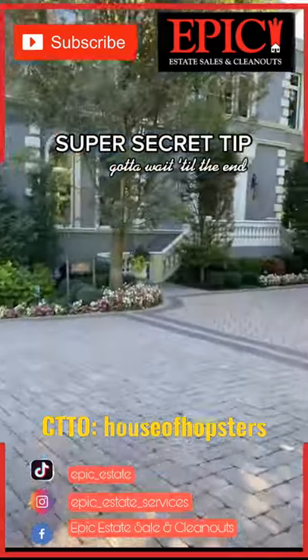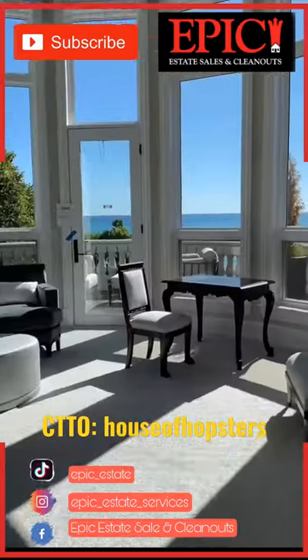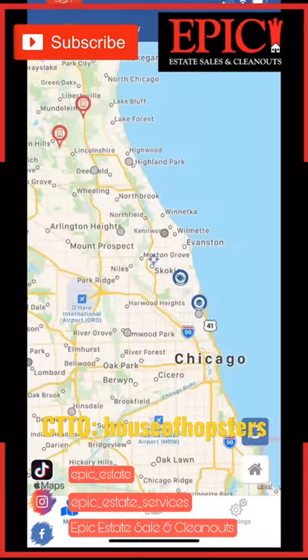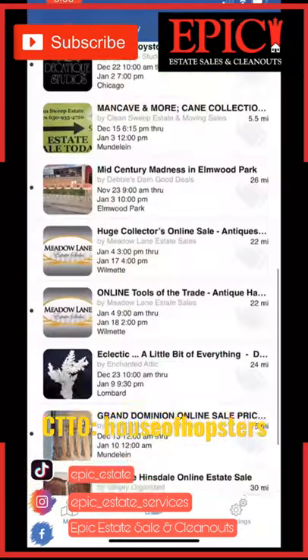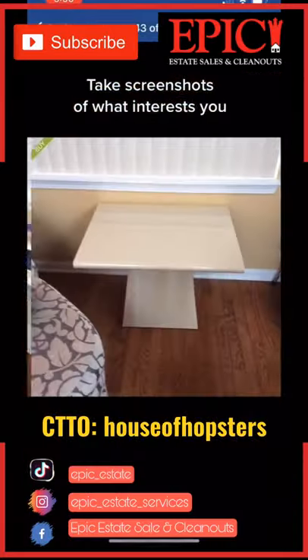Every time I post an estate sale, you want to know how I get into houses like these with $5 million views. Well, here's how. I use an app called Estatesales.net. It allows me to search by location and view everything that's for sale.